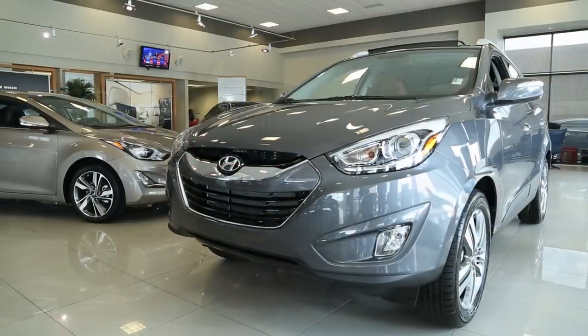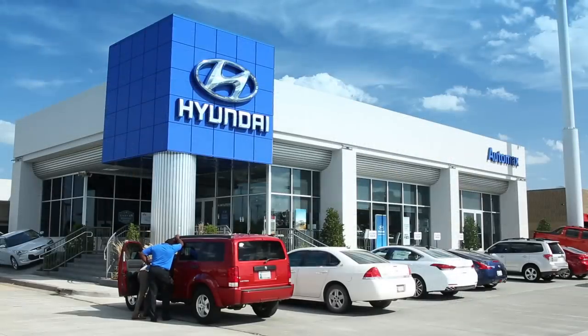I'm Mason Spain at AutoMax Hyundai in Norman. Come down and schedule your test drive for the 2015 Hyundai Tucson.